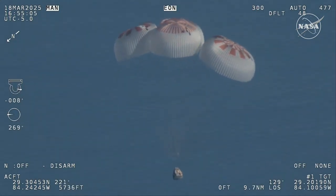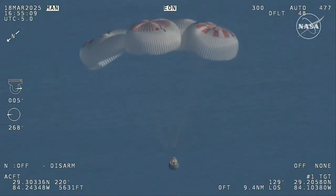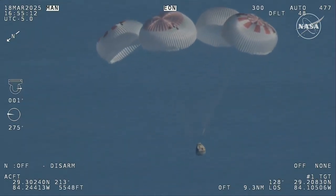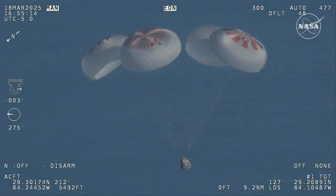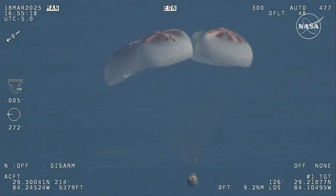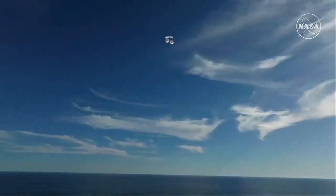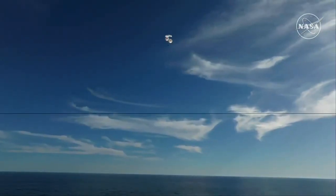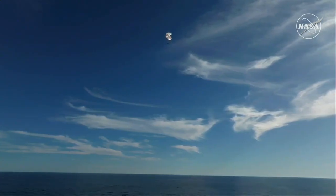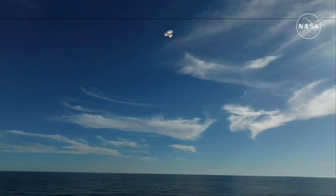If you're just joining us, you're looking at a live view of Crew 9 — at 800 meters — just minutes away from splashing down off the coast of Tallahassee, Florida. Splashdown is two minutes from now at 2:57 p.m. Pacific. We do have four healthy mains really doing the job. Just breathtaking views of a calm, glass-like ocean off the coast of Tallahassee, Florida — Crew 9 just minutes away from splashing down.